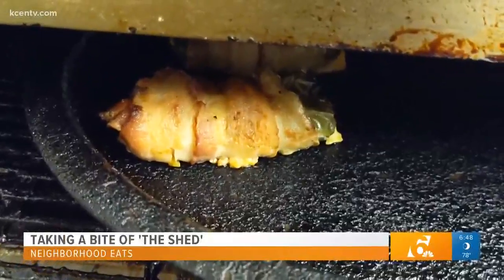I want them to know that it's a fun environment. The Shed environment is very friendly. The people are nice, and the food is amazing.